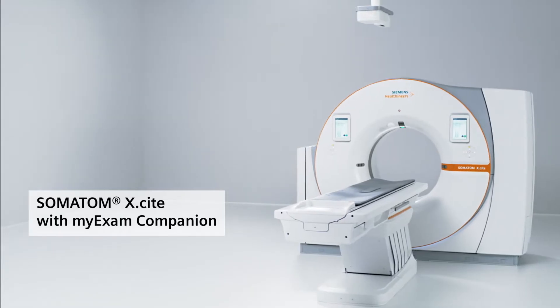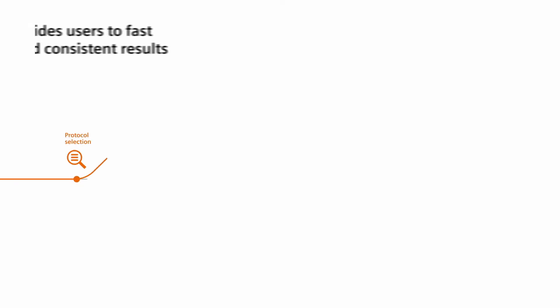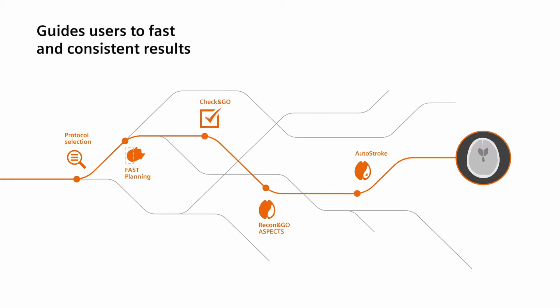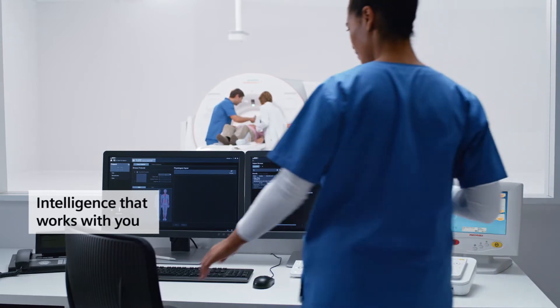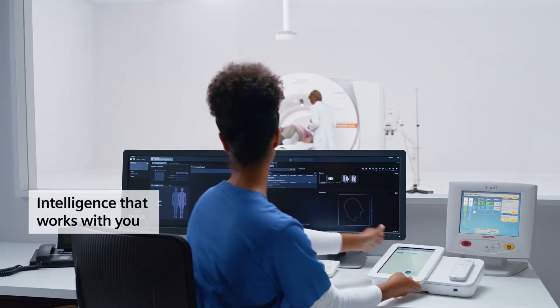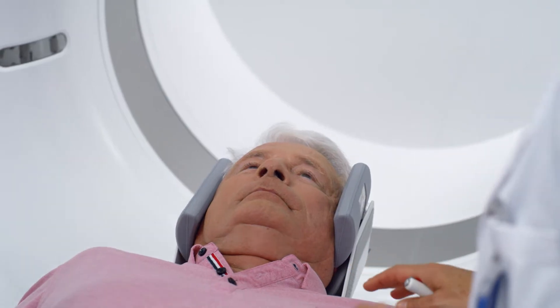Together with MyExam Companion, it launches the era of intelligent imaging, which guides technologists of any skill level through acute stroke workflows like routine exams. It shares built-in expertise with users and adjusts key parameters, so they can focus on consistent image acquisition and on their patient.